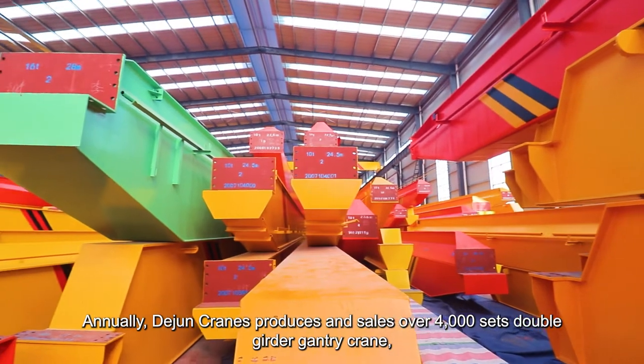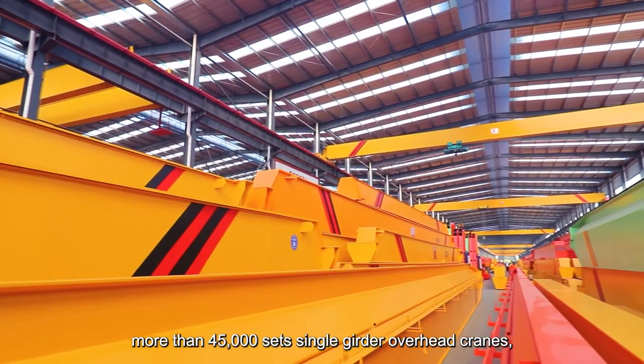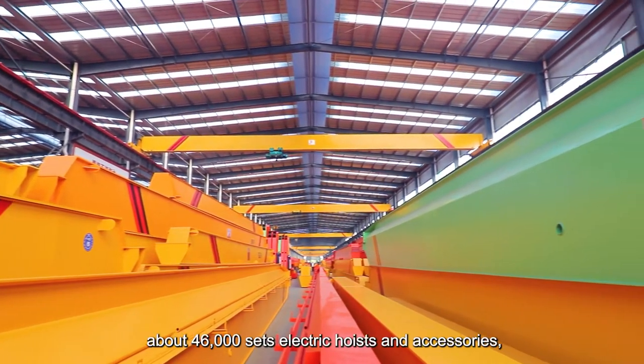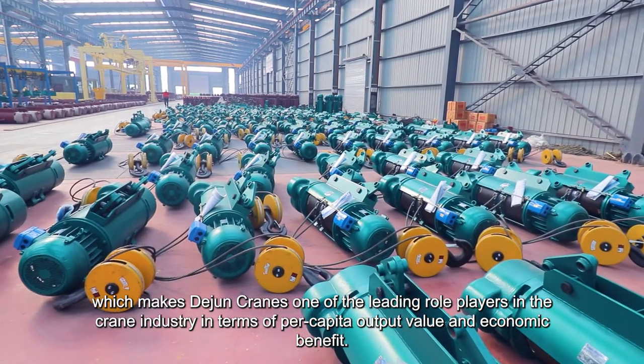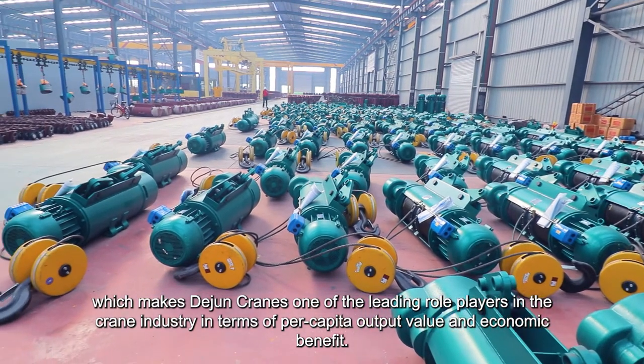Annually, Dijuan Cranes produces and sells over 4,000 sets of double-girder gantry cranes, more than 45,000 sets of single-girder overhead cranes, and about 46,000 sets of electric hoists and accessories, which makes Dijuan Cranes one of the leading role players in the crane industry in terms of per capita output value and economic benefit.